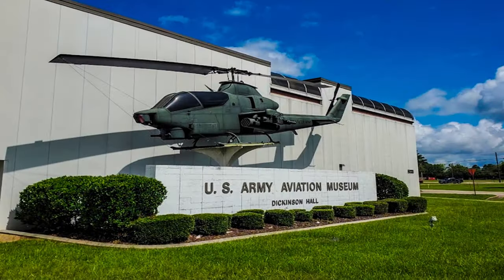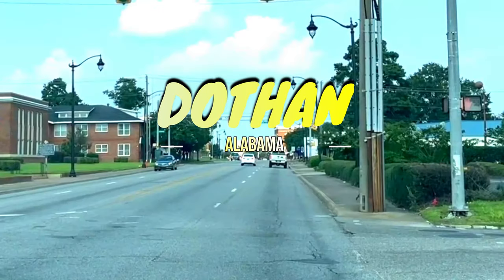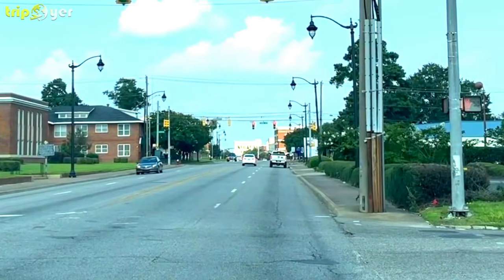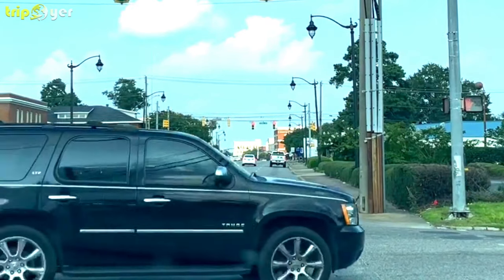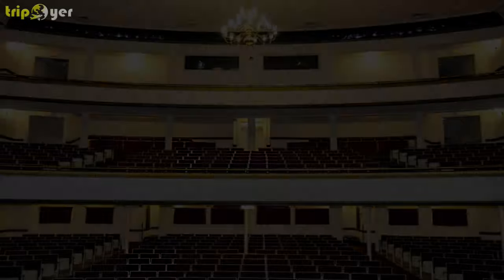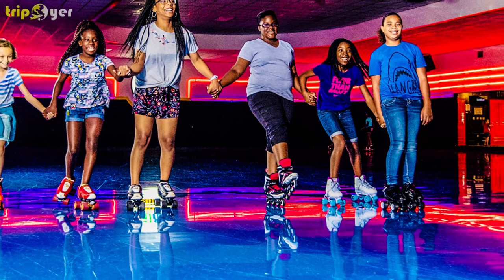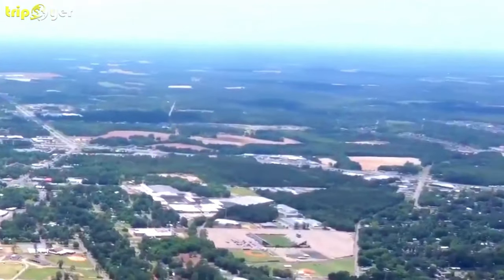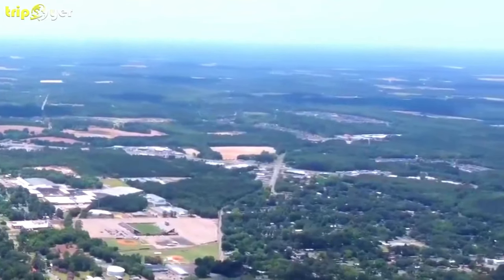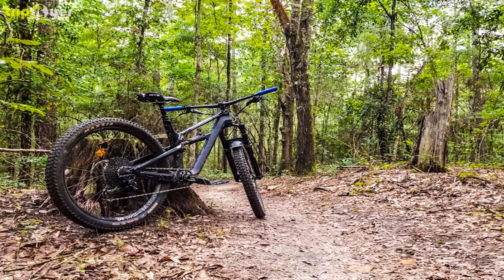Fondly known as the peanut capital of the world, Dothan is slowly becoming one of Alabama's most visited cities, with close to 280 million dollars flowing into the city's economy through tourism alone. A part of the charm is the tiny population — it draws a lot of tourists from busy cities because of how peaceful and quiet Dothan is. With only 70,000 people living in Dothan, it is a lovely town where people have fully embraced the peanut aesthetic.